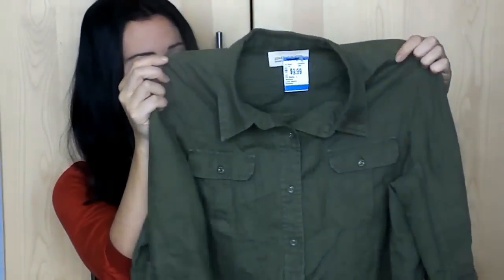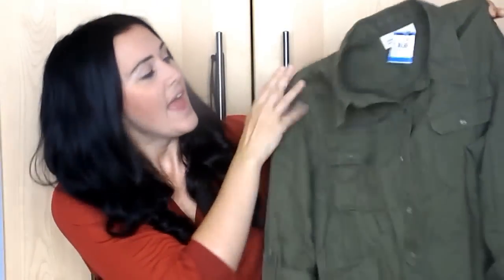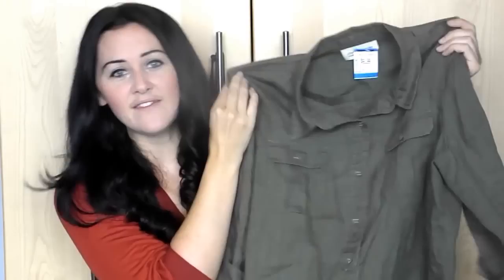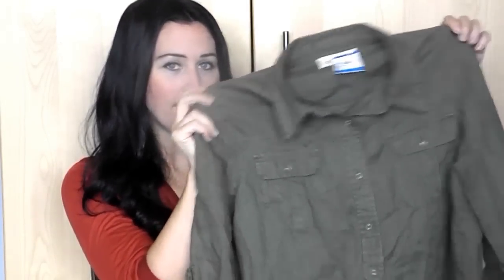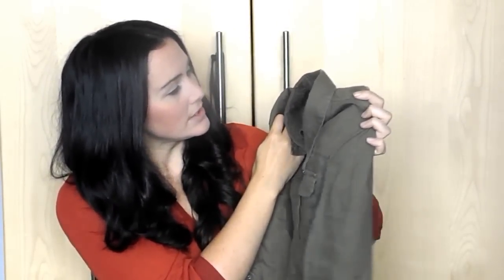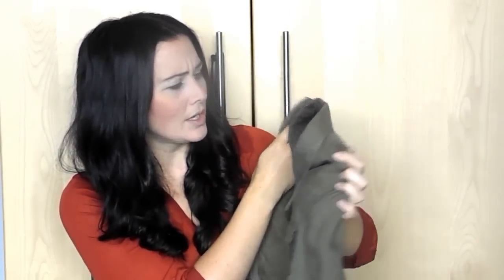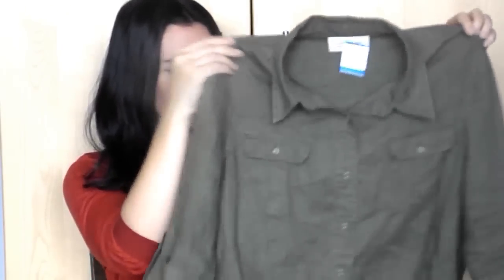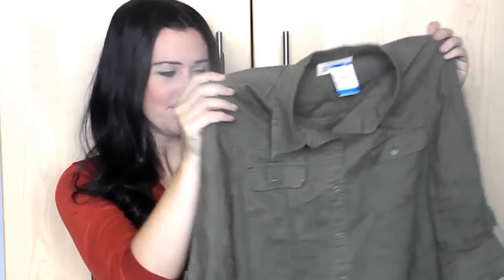My second piece is probably my favorite of the whole haul. It's this army green sort of navy-style top. I'm going to wear it open, probably with a white shirt underneath. It was $10. It's Jones New York Sport, an extra large, so I wanted it a bit baggy and oversized. I really love that one.